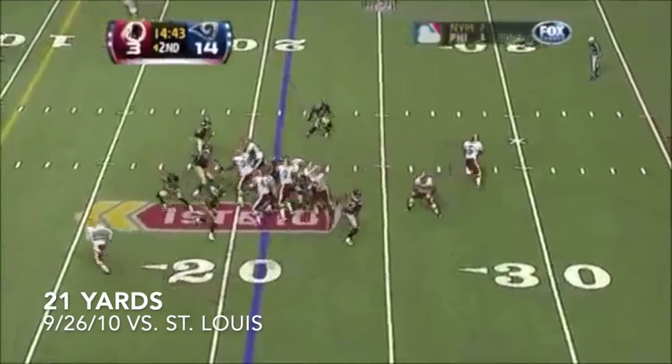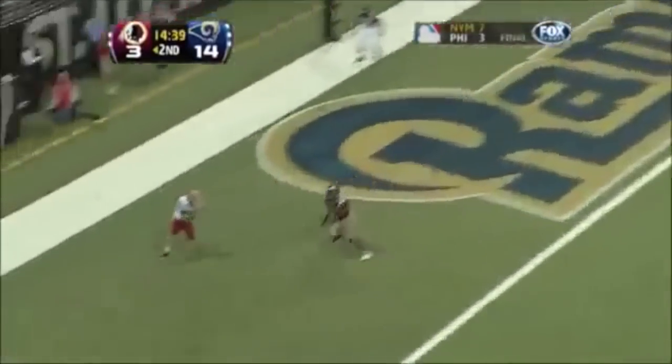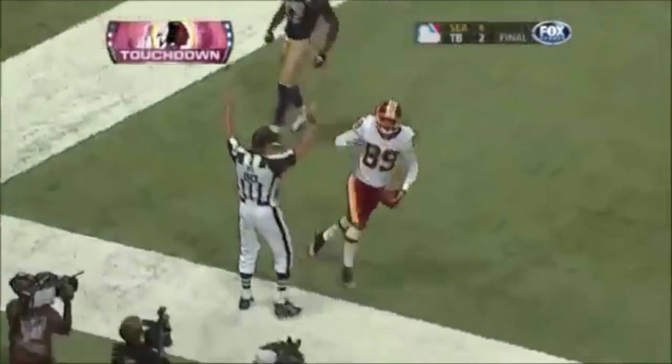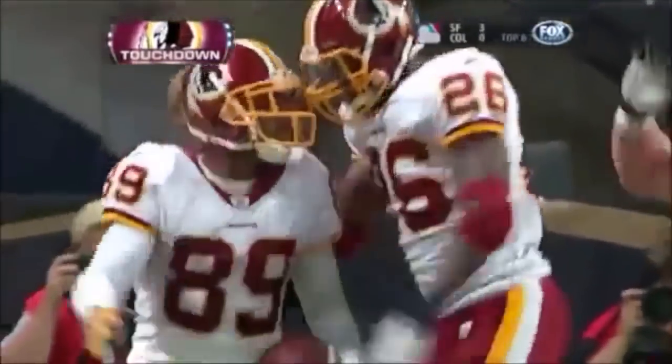Not even under center — play action, bootlegs it, rolling to his right, going over the middle. There's a man there. Touchdown! Santana Moss to catch, going across the field to the left corner of the end zone. Redskins score.